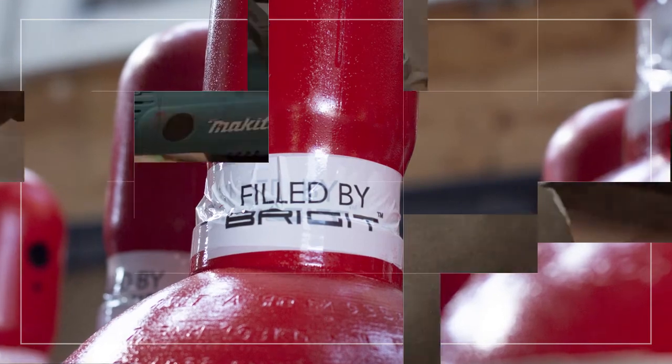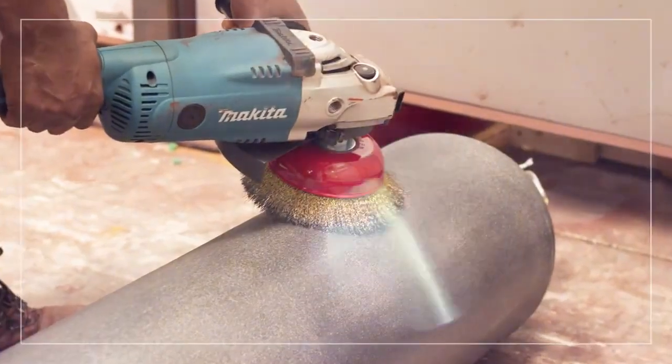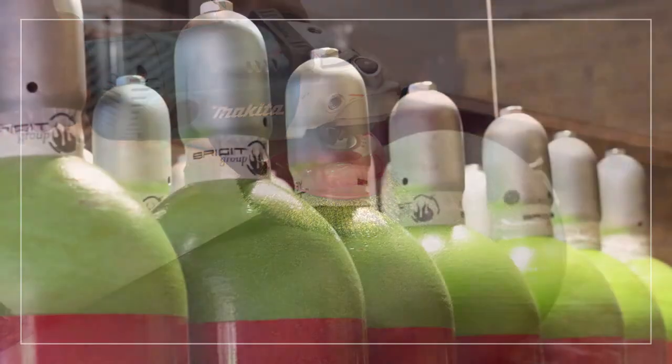We offer full cylinder revalidation, professional shot blasting and painting services with an impressive turnaround time.